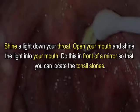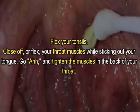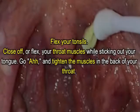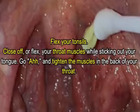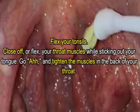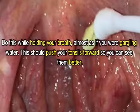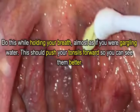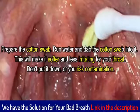Shine a light down your throat — open your mouth and shine the light into it in front of a mirror so that you can locate the tonsil stones. Flex your tonsils by closing off your throat muscles while sticking out your tongue. Say 'ah' and tighten the muscles in the back of your throat, almost as if you were gargling water. This should push your tonsils forward so you can see them better. Then prepare the cotton swab by dampening it with water.